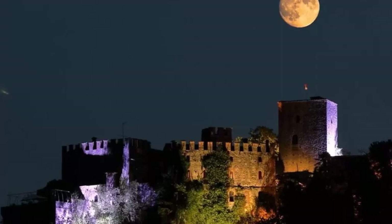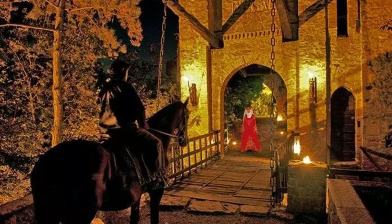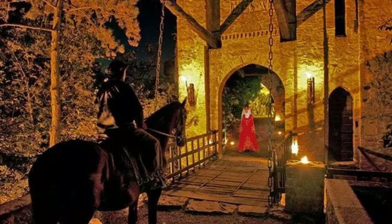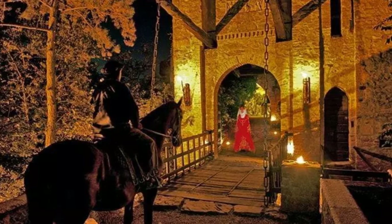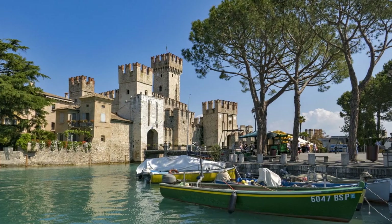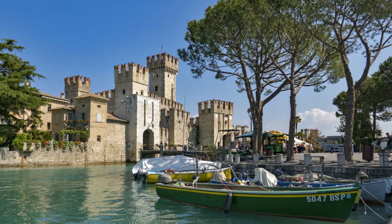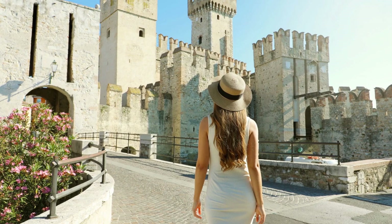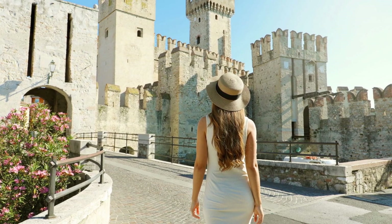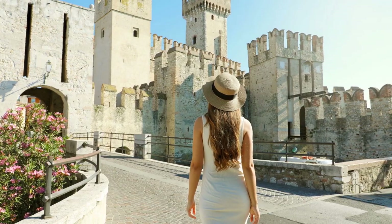And with that, we conclude our journey through the seven most beautiful fairy tale castles in Italy. I hope you had fun exploring these enchanting places, and that you discovered new places to add to your list of destinations to visit. These castles represent a small part of Italy's historical, artistic and cultural richness, each with a unique story to tell. Whether through towering towers, ancient walls or fascinating legends, each castle offers us a piece of a distant past to discover and appreciate.